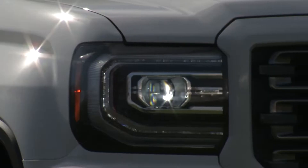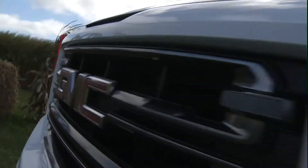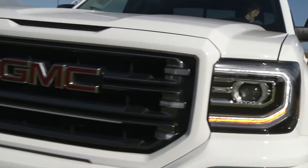Sierra's expertly crafted body and premium appointments form a striking appearance. The new front appearance with stunning new GMC signature LED lighting further its bold, advanced design.